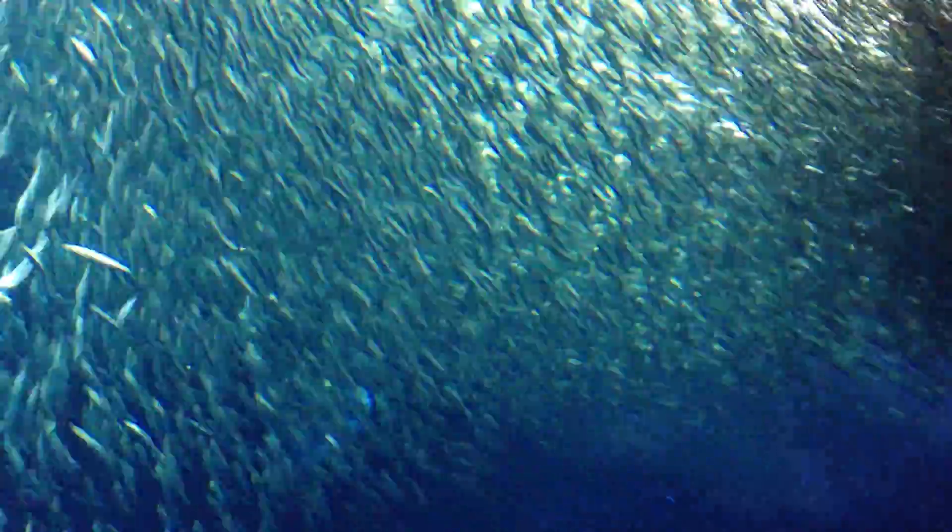Here's something if you're curious: the reason that sardines move in these big, tight schools like this is for safety. It helps them to stay safe.